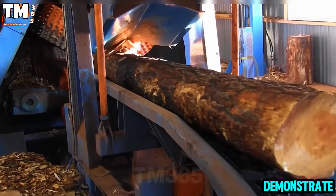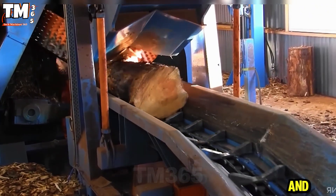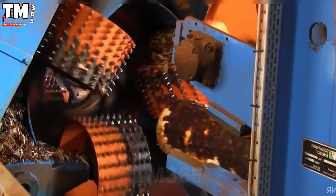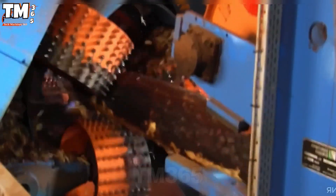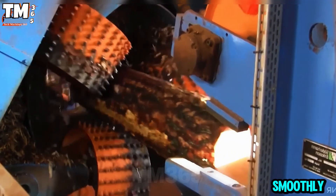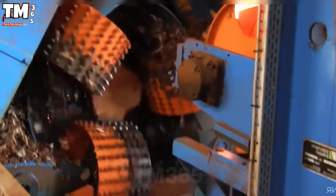Watch this equipment demonstrate impressive power and precision in every operation. The peeling process is quick and stable, ensuring the highest quality wood surface. The machine runs smoothly yet powerfully, proving its ability to work reliably in heavy industry environments. This is a tool worthy of inclusion in every modern wood processing line.